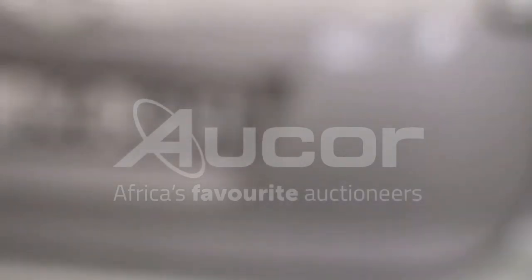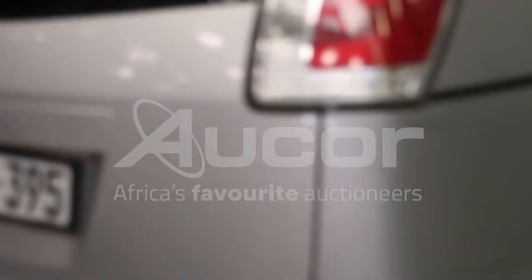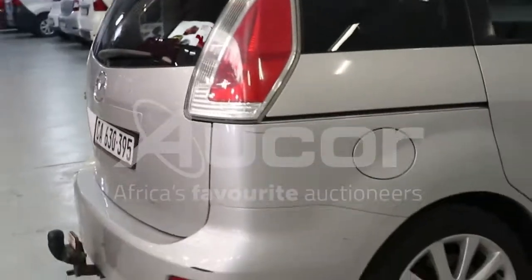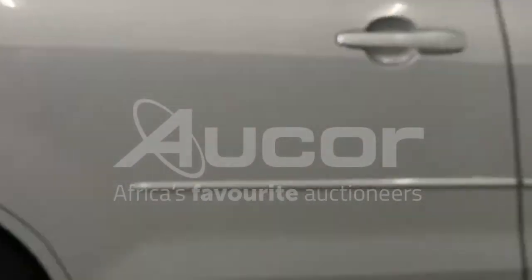There are some scratches to the right rear of the bumper too. Also, just below the right rear tailgate lens, there's a scratch there too. And there's a scratch on the right rear passenger door.